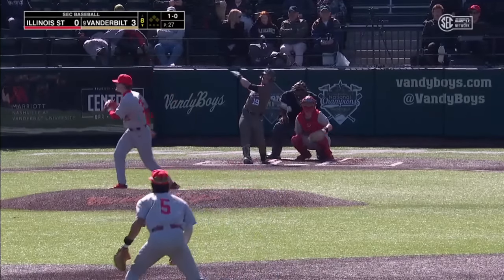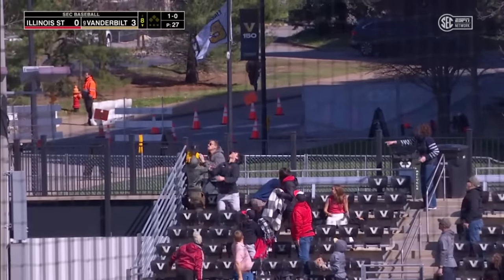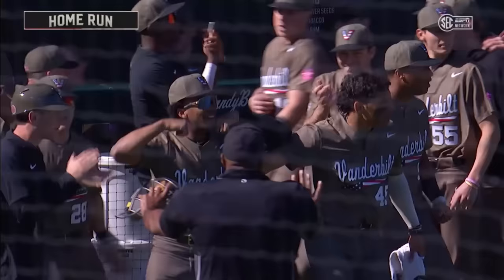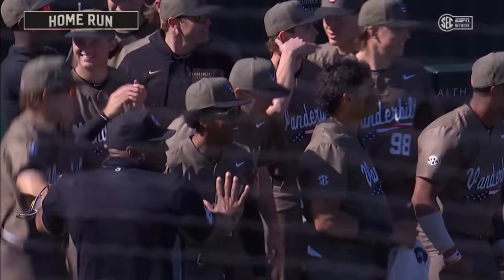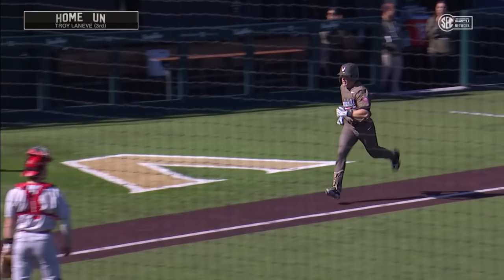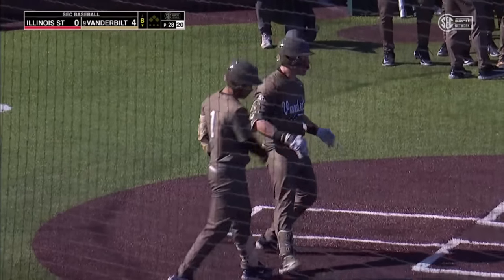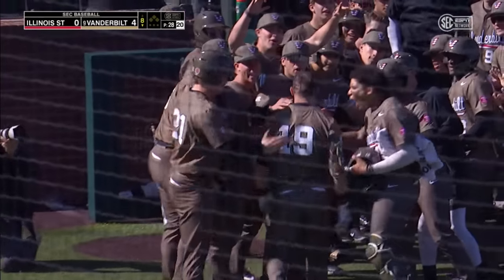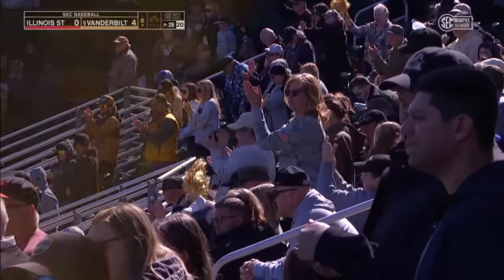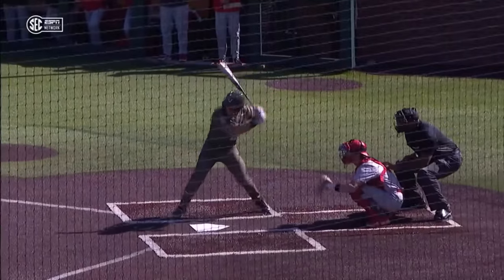Long drive to right field off the bat of Leneve — see you later. A solo home run to start the eighth. Leneve leaves the yard. Home run number three, RBI number 19. That right there is why a lot of guys don't pitch to Leneve — you leave it up, he's going to make you pay. Holy cow, got out of here in a hurry. So many of his home runs to left field — he pulls that one out to right. The second home run of the series, to go with one he hit on Friday night.